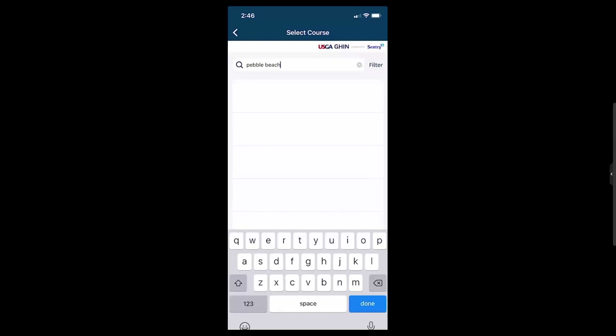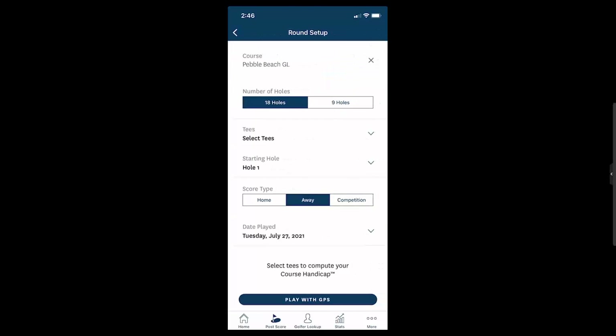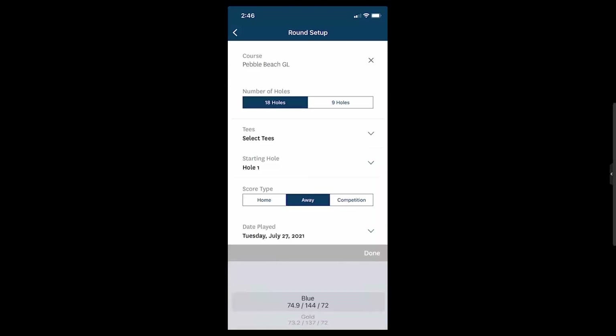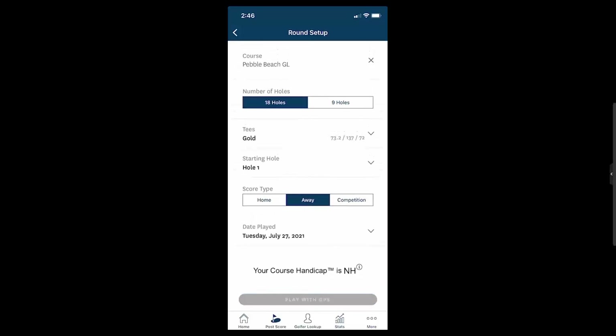You will then search for the course that you're playing. You'll be brought to a hole-by-hole view, and a hole-by-hole with stats view. Next you have your course setup — you'll select tees, confirm starting hole.